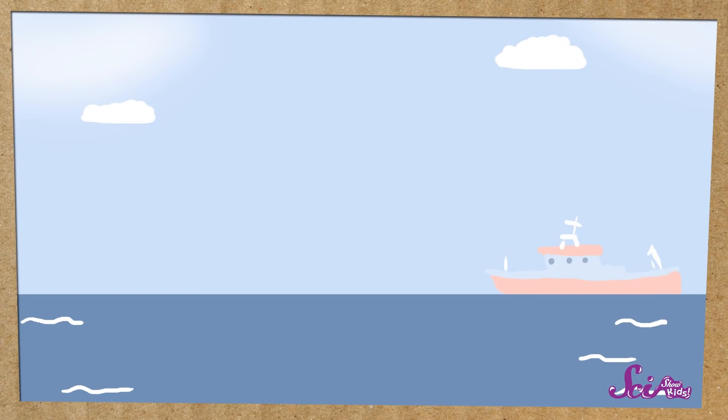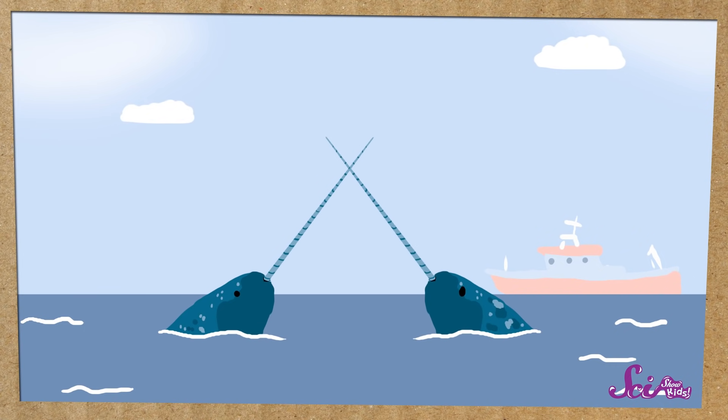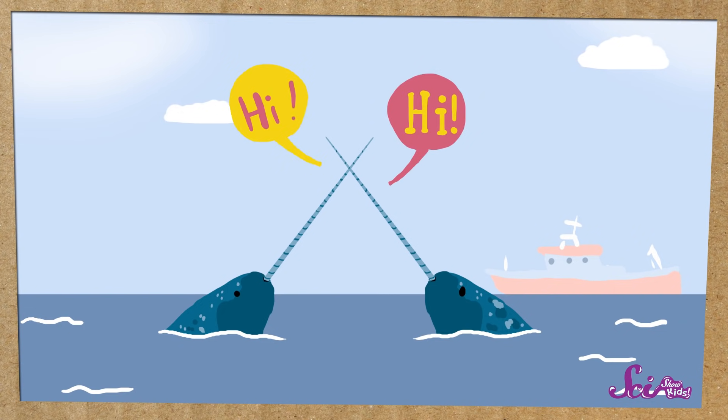So scientists don't know all of the ways narwhals use their tusks to sense the ocean around them, but they do have some good ideas. For example, scientists discovered that two narwhals will sometimes touch tusks, so they think that narwhals can use their tusks to talk to each other.